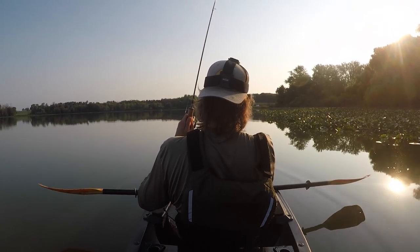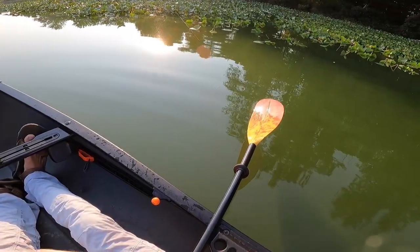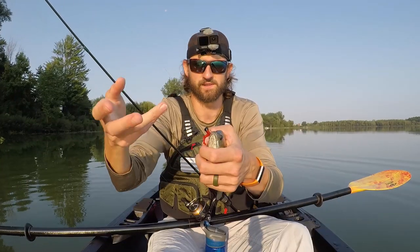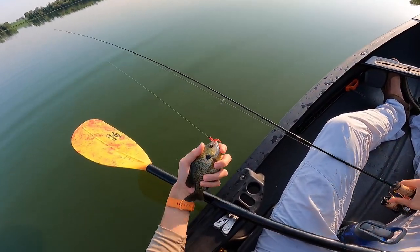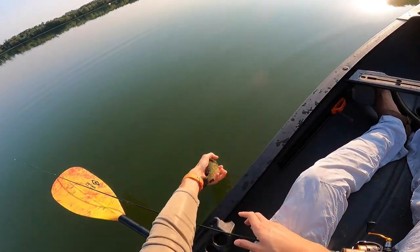There he is — that's probably another nice one, same exact spot as the last one. Yes sir, looky there! That's what we're looking for — horsefly eaters. Nice fish, loving it!